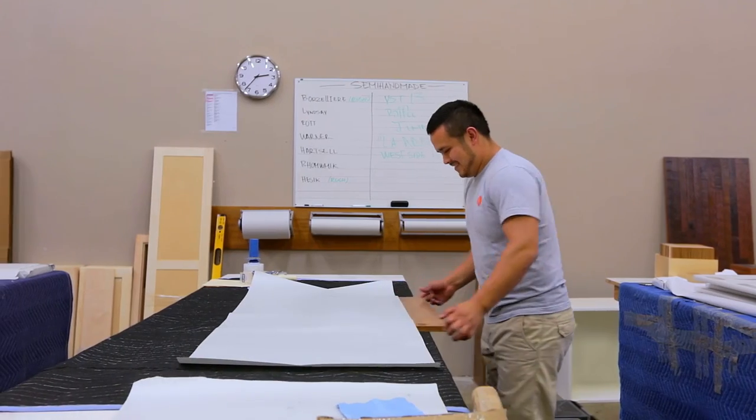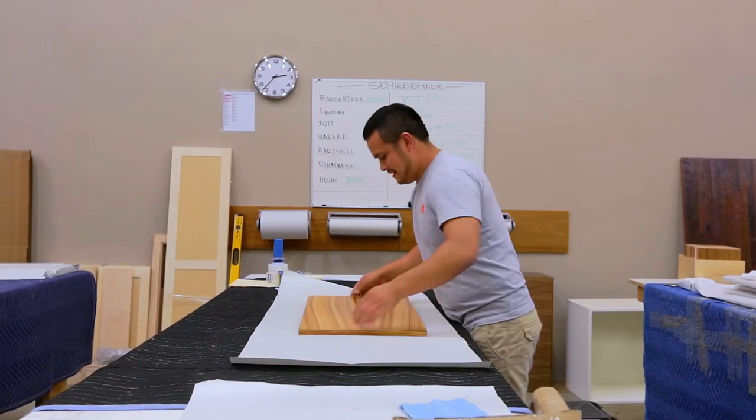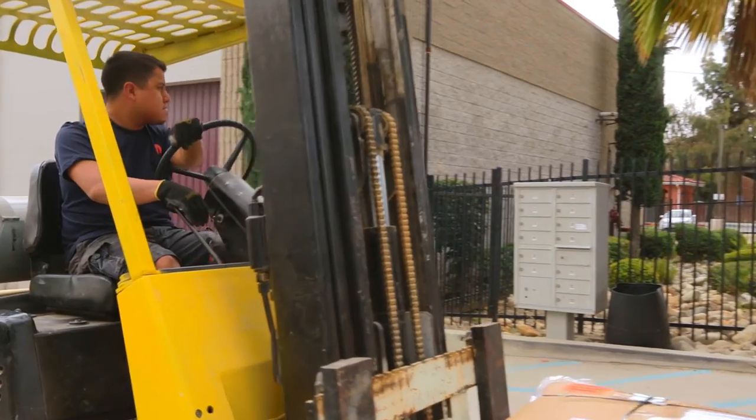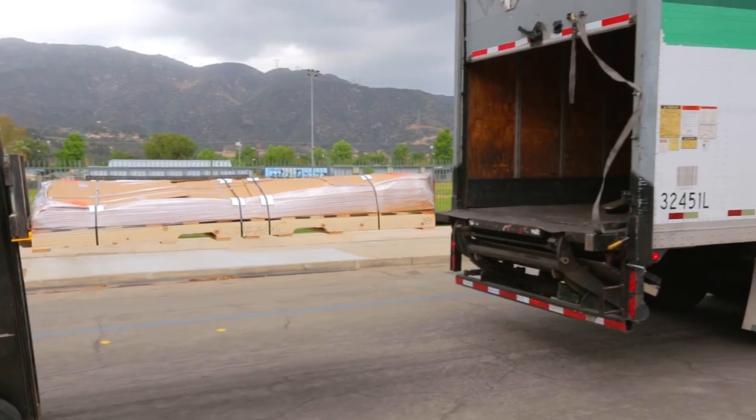The packing is incredibly detailed. Each piece is wrapped pretty much individually — it's got to get there and look as great when it goes up on your cabinet as it does when it leaves our shop. That's why we put a lot of time into it.